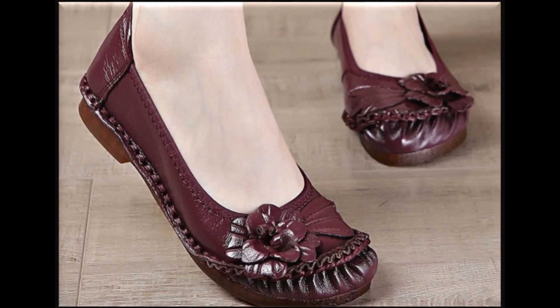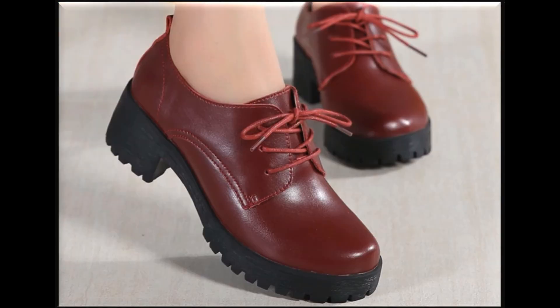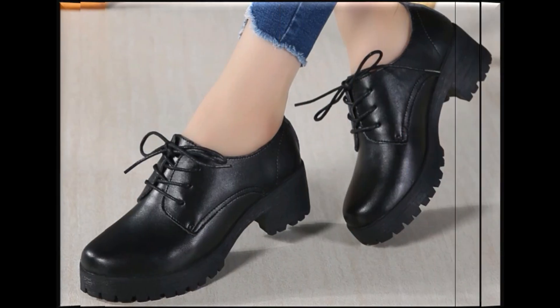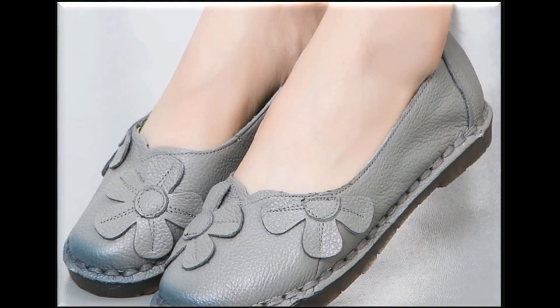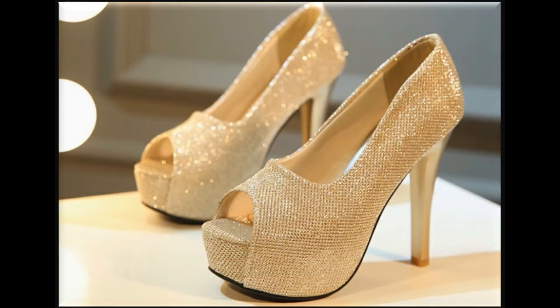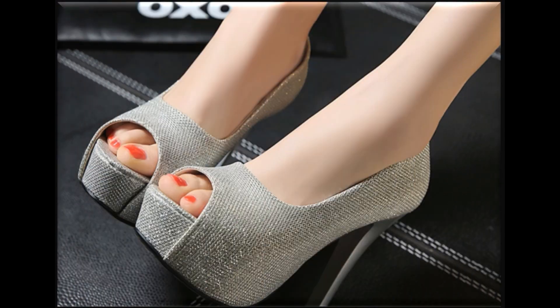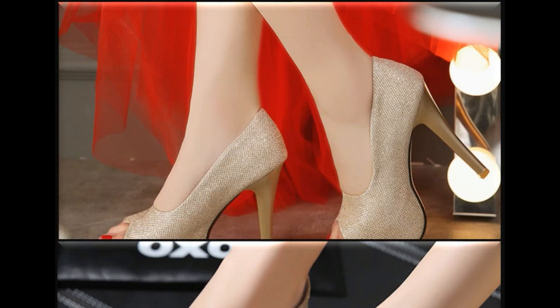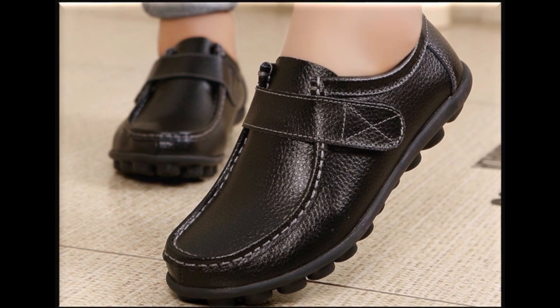Thank you so very much for your love and your attention towards these videos. Keep in touch and keep watching because here you find a number of new collections which are only for yourself. You also find a number of particular designs with attractive heels and open-mouth silver and golden designs, which are very popular and in fashion nowadays.